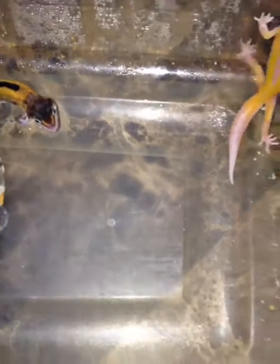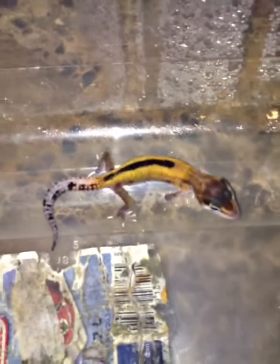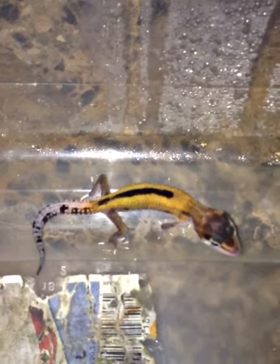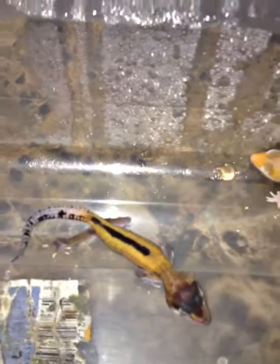This other little baby here is down off of a Jim Snow, white and yellow, that was 66% het for Tremper and 66% het for Eclipse, bred to a Blood Hypo het for Raptor. So, it looks like he hit on the Eclipse. Because this is what we have here.